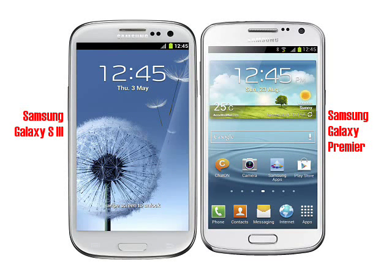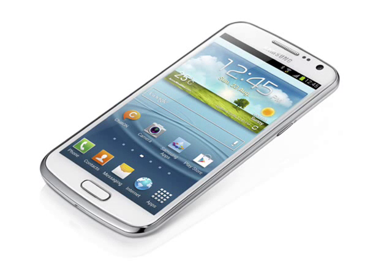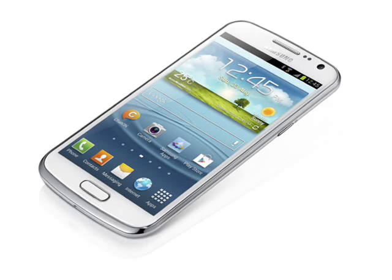The display is a little smaller than the S3, with a 4.65 inch 720x1280 pixel panel on the Premiere compared to a 4.8 inch one on the S3. Inside, the processor is a dual-core 1.5GHz CPU compared to a quad-core 1.4GHz one in the S3.